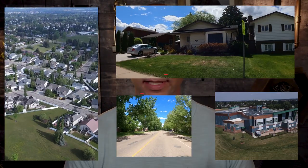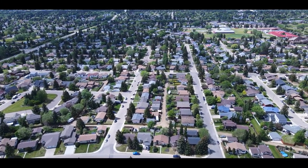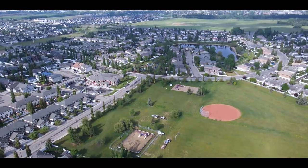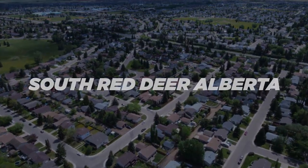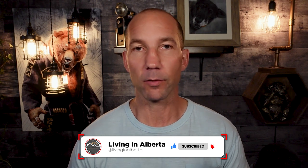Welcome to Living in Alberta. Today we're going to look at south Red Deer, Alberta — a full vlog tour. My name is Kyle, welcome to the channel. If you've been here before, welcome back. On this channel we break down everything about what it's like to live in Alberta. If you want to see more videos like this, hit the subscribe button and click the notification bell so you're notified every week when a new video comes out.